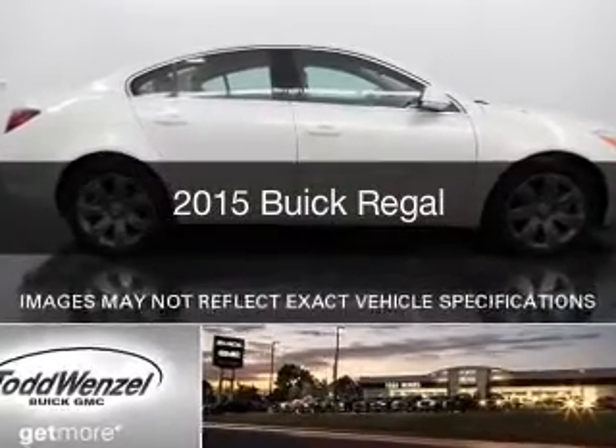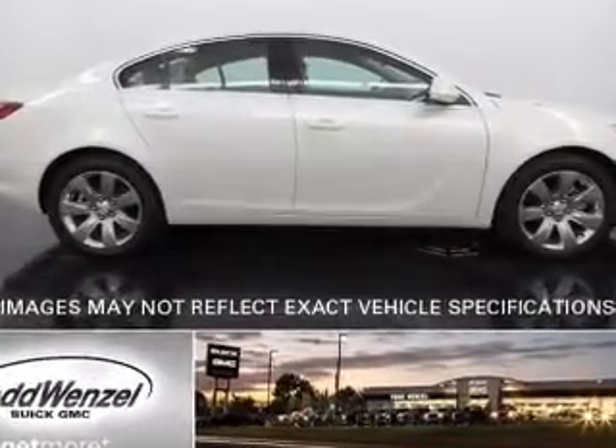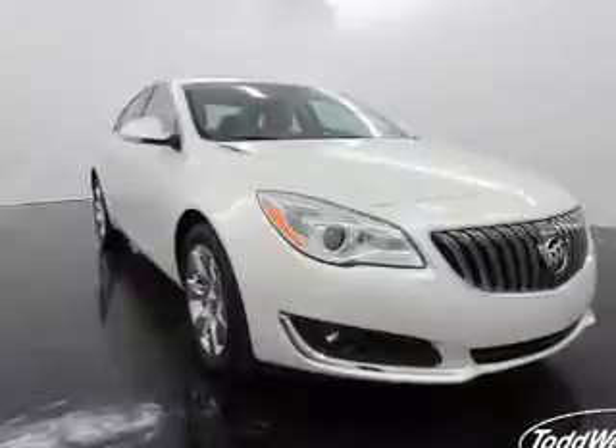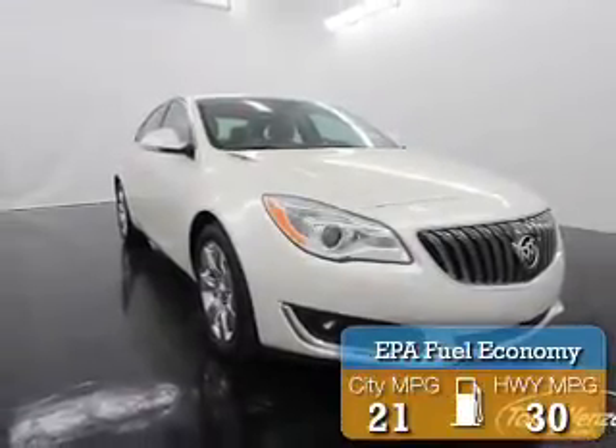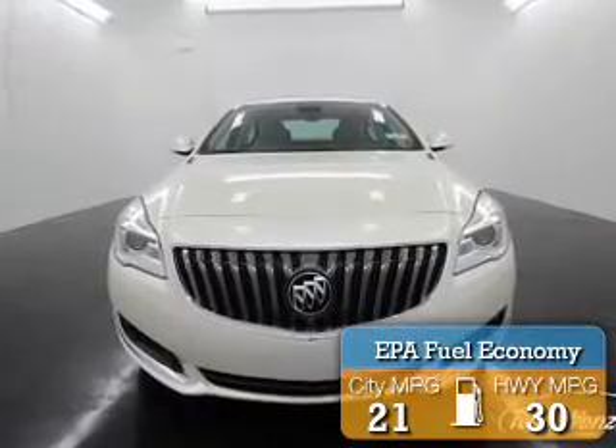This is a new 2015 Buick Regal. It's powered by front wheel drive, engine, and an automatic transmission. Great fuel efficiency saves you money by requiring fewer trips to the gas station.